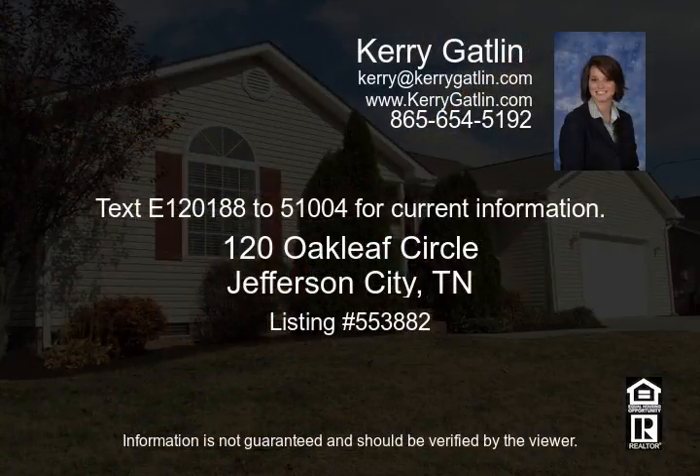Text 12188 to 51004 for current information.